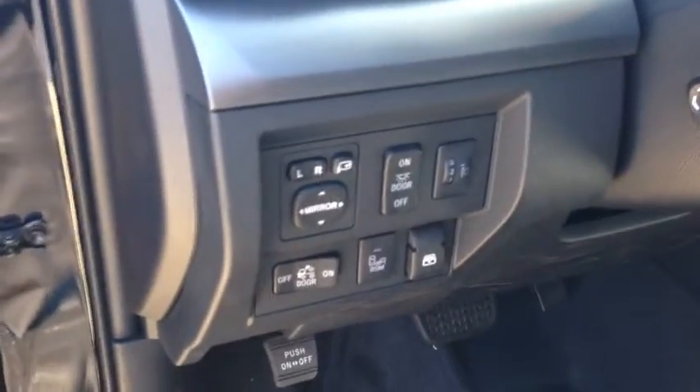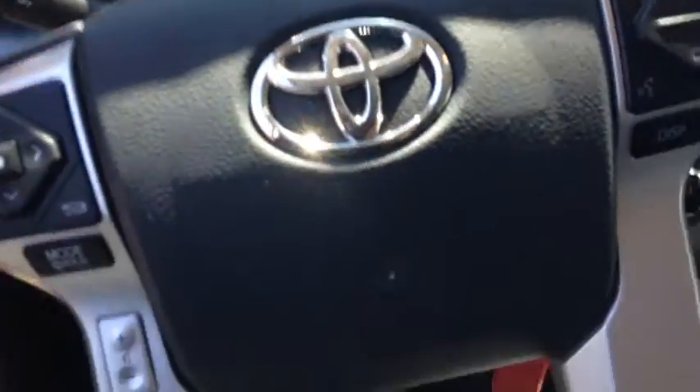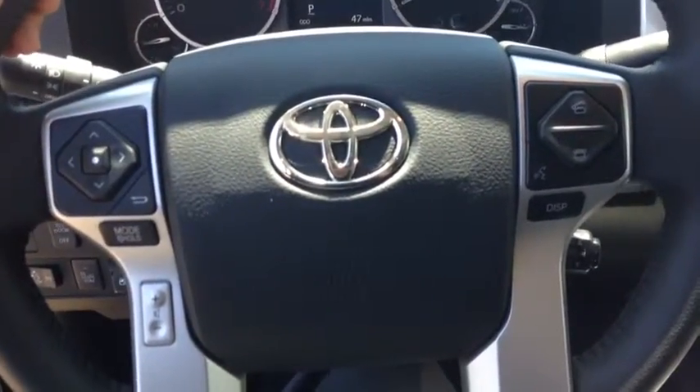Taking you to the inside: power windows, power locks, power side mirrors that fold in, cabin lights, back window goes down, power seats with two memory functions. And your dashboard has all your Bluetooth stuff right here.